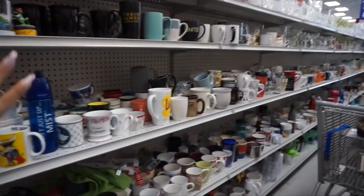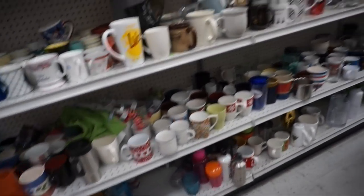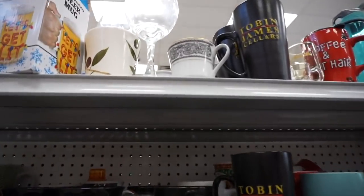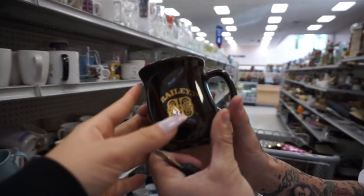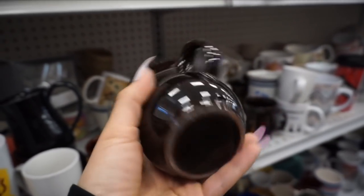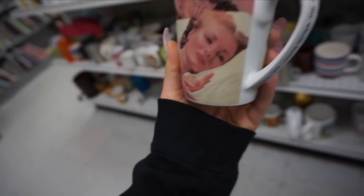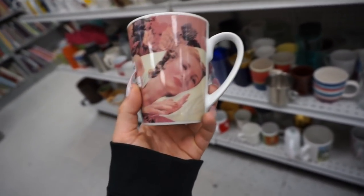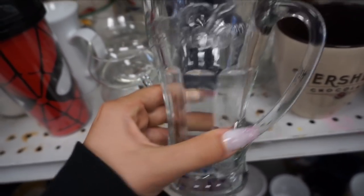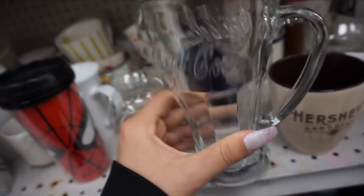My favorite section is the mug and cup section. I have the best collection now and we're going to look through these and see what we can find. You will find the best mugs here because everything is like a dollar. Look at this little Bailey's one — this is a dollar. This cup — I know a lot of people like things like that. And then this Coca-Cola one that has a little handle on it — I usually always see these but this one has a handle, which is so cute.